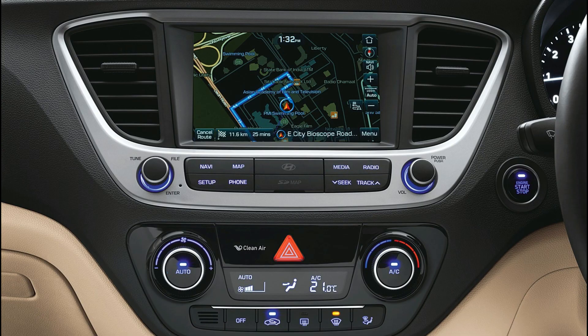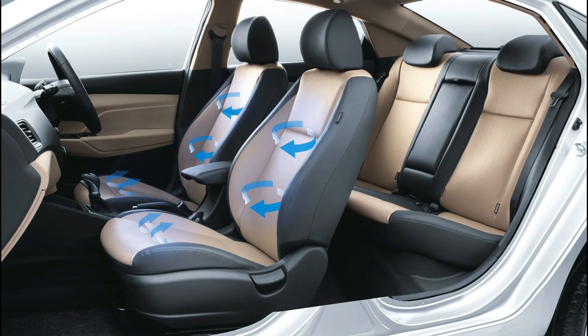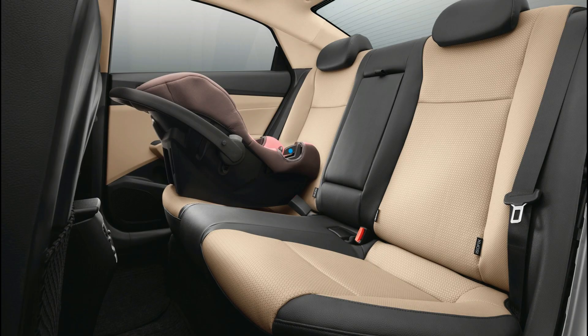Key features include air conditioner, central locking, power steering, power windows, steering mounted controls, steering adjustment, and electrically adjustable mirrors. Hyundai Verna is available in 7 colors: phantom black, sleek silver, fiery red, stardust, flame orange, polar white, and scintillating brown.